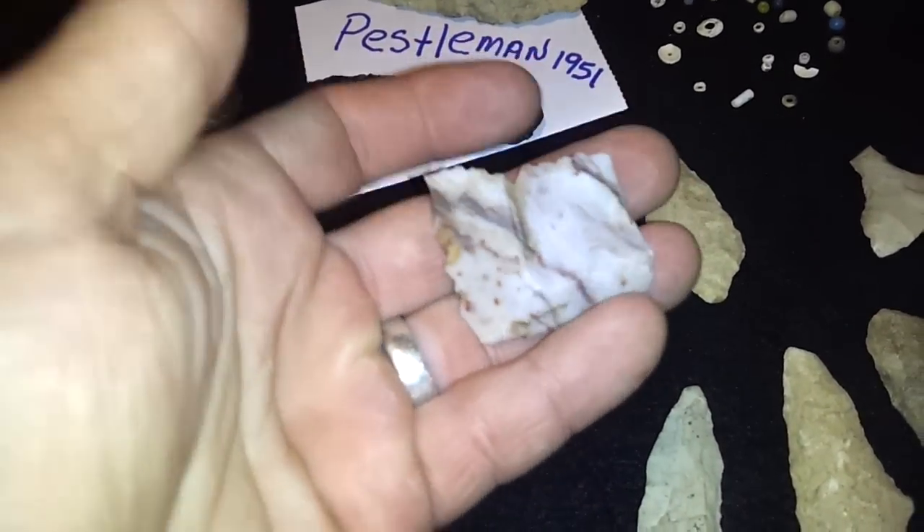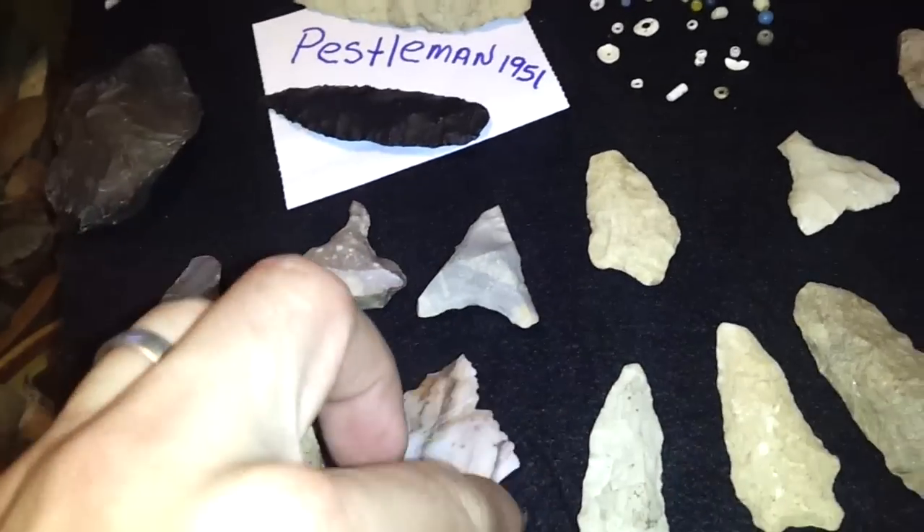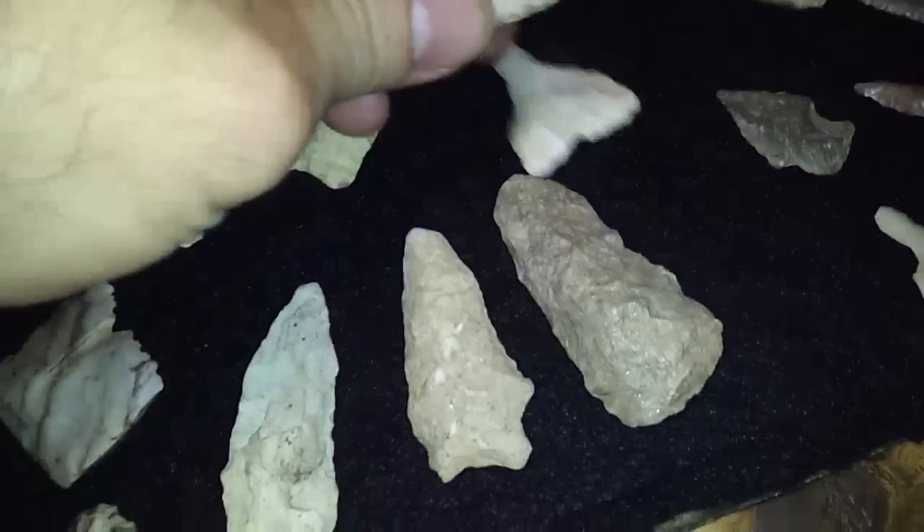He sent this so we could check out some of the different material from his area. Very nice. There's another little piece. That's a little heartbreaker drill there — looks like I'm going to have to Frankenstein this right here.